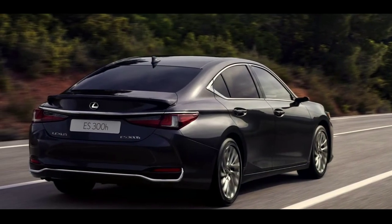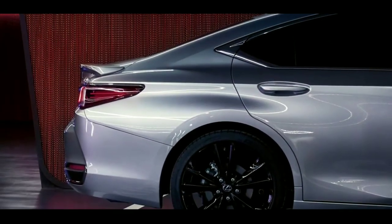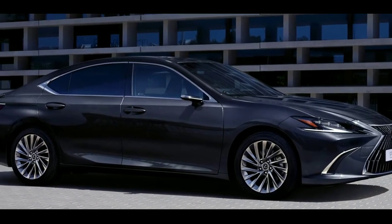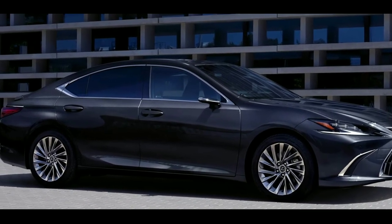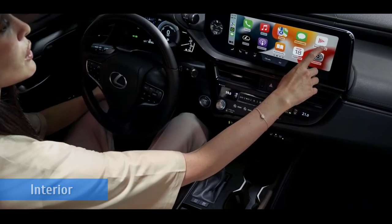A new multimedia system features cloud-based navigation and a voice-activated Hey Lexus onboard assistant, e-care and health check report for added peace of mind. Heating and air conditioning are remotely controllable with the Lexus Link smartphone app.